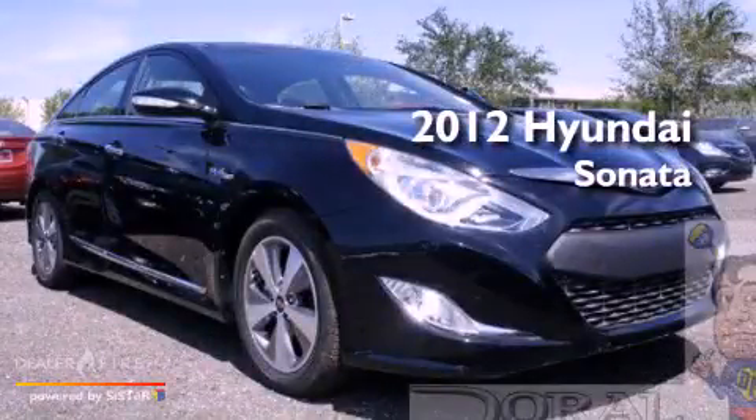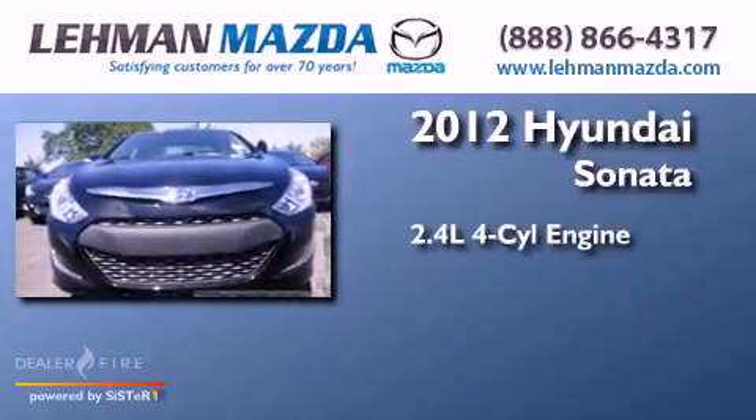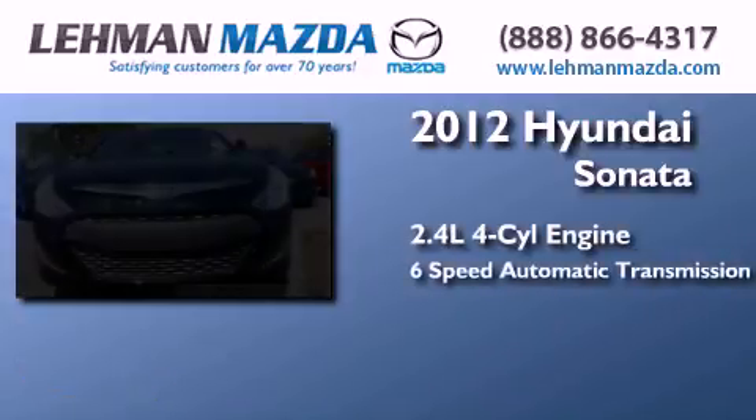This is a brand-new 2012 Hyundai Sonata. It features a 2.4-liter four-cylinder engine and a six-speed automatic transmission.